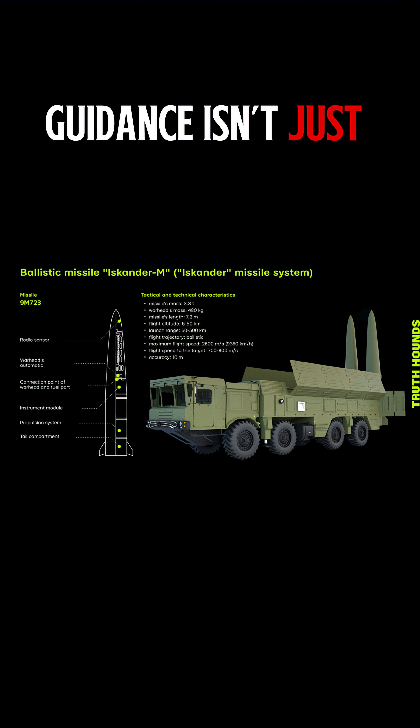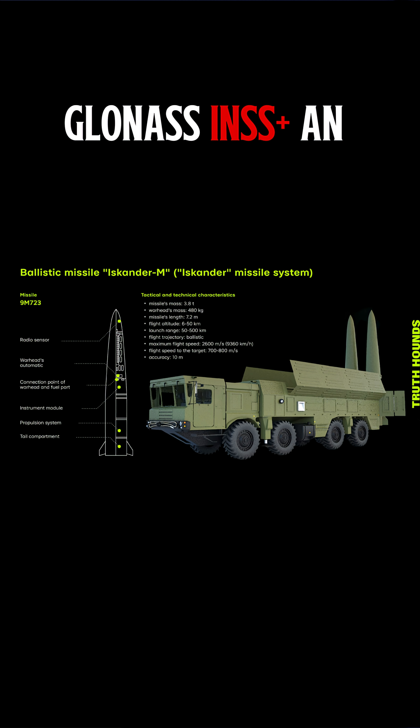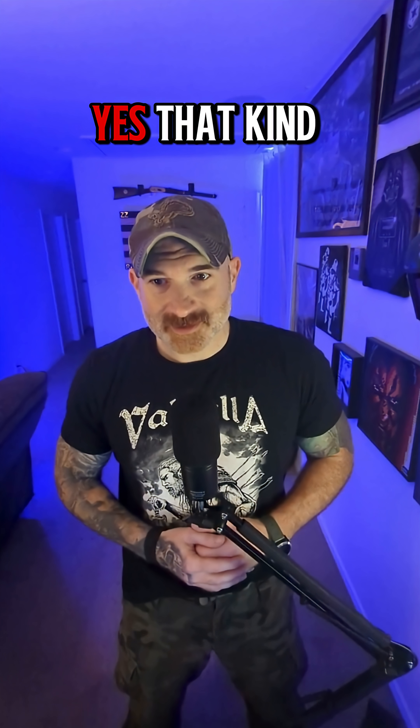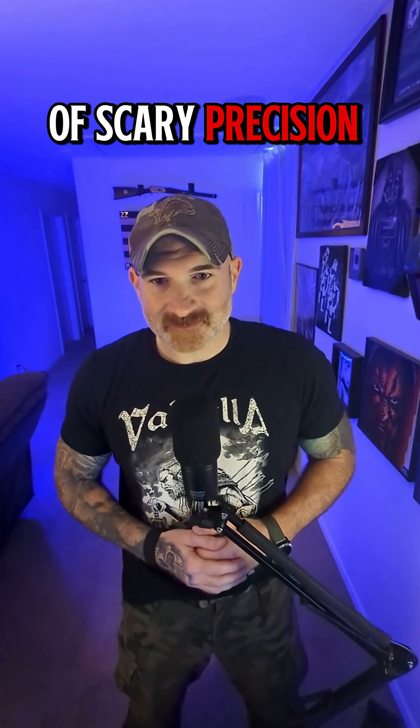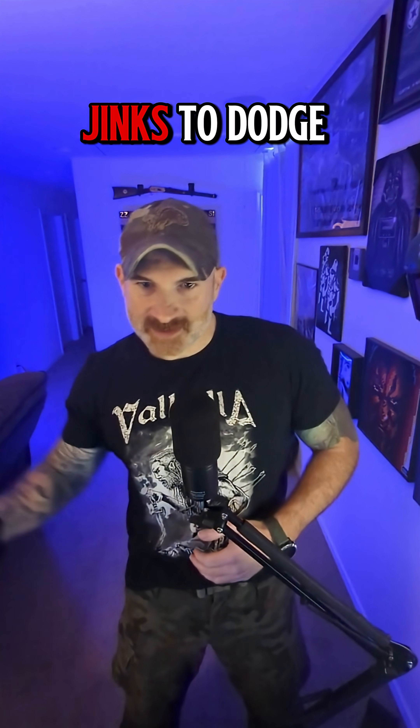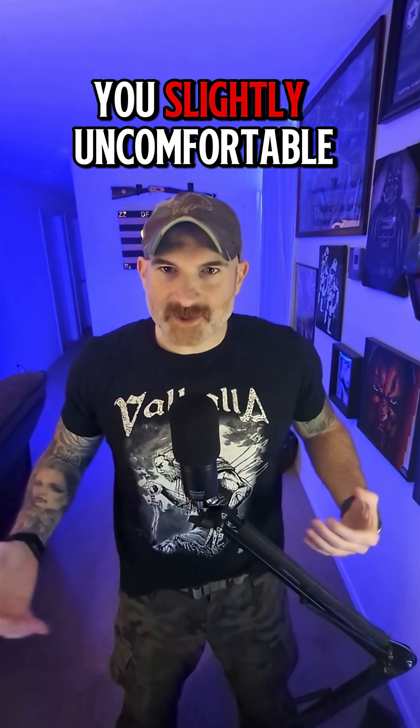Guidance isn't just fire and hope. GLONASS, INS, plus an optional optical terminal seeker gives single-digit meter accuracy when used — yes, that kind of scary precision. And they don't fly straight. The Iskander maneuvers on a quasi-ballistic trajectory with big terminal jinx to dodge missile defenses.